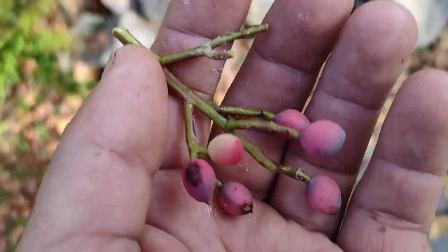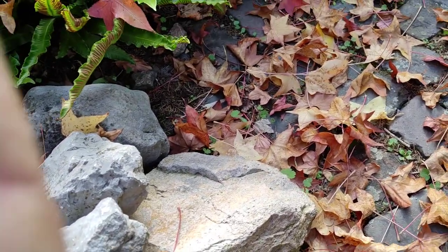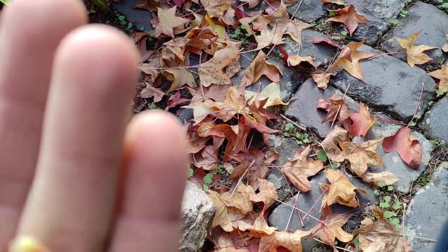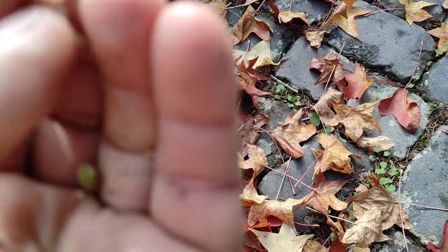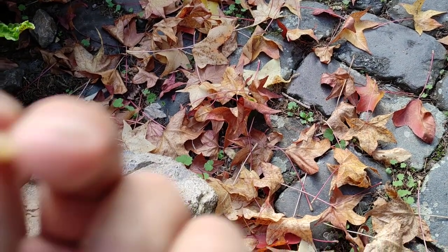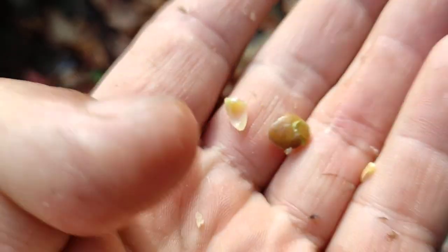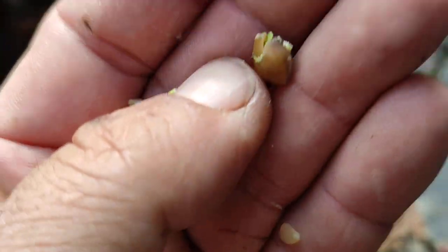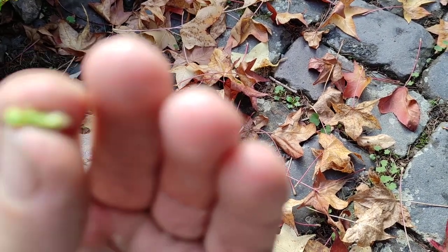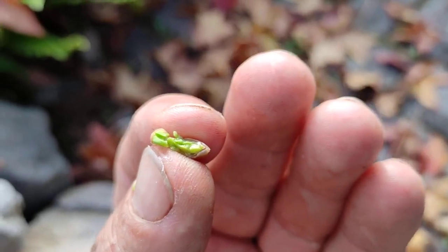Now let's try and crack the seeds - let me first show them to you. Those are the kernels. When you crack them, for example, this one has nothing inside, but this one has something inside. Where does it come from? Maybe the gardeners bought a plant with a male branch already grafted onto it but didn't know it. Look, there is a pistachio seed inside!